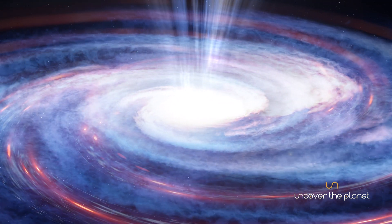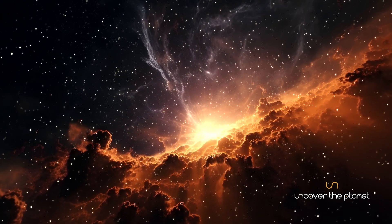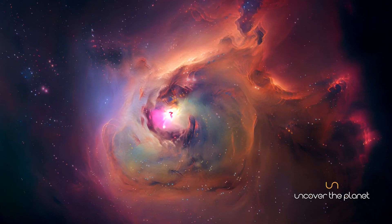Over billions of years, it has grown and evolved through processes like star formation and interactions with other galaxies. Speaking of other galaxies, the Milky Way is part of a local group of galaxies, including the Andromeda Galaxy,